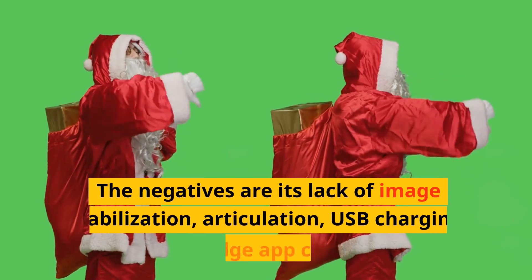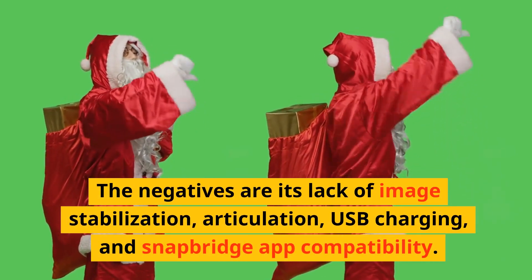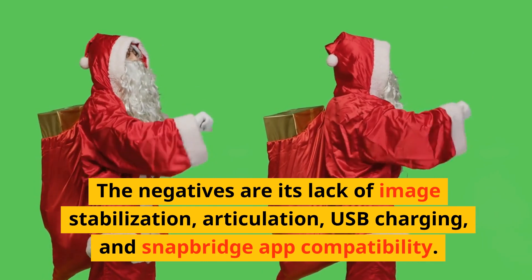The negatives are its lack of image stabilization, articulation, USB charging, and Snapbridge app compatibility.